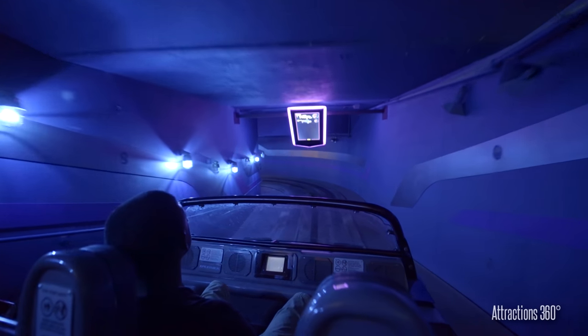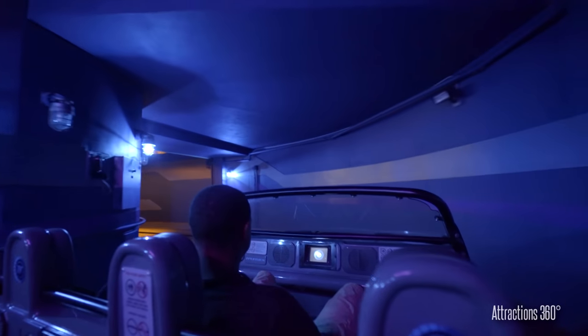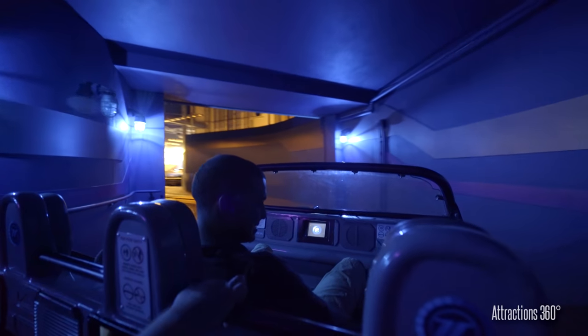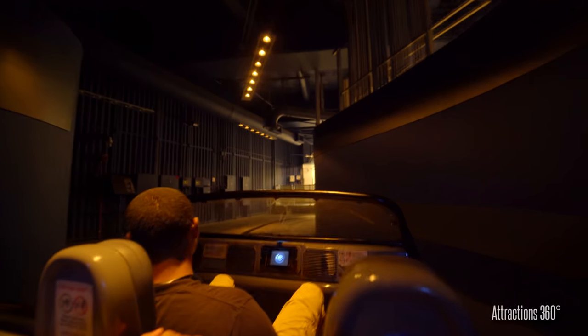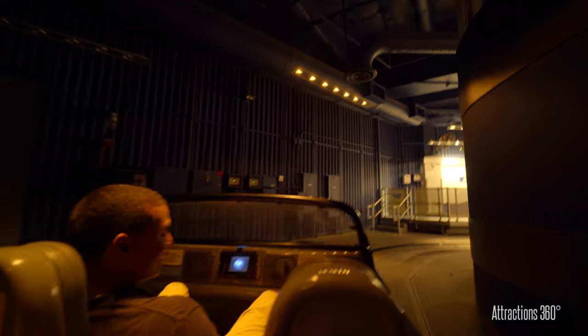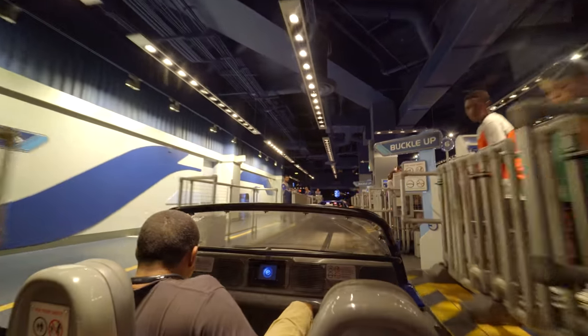Displaying power test results. The roadster track performance testing complete. This concludes your performance test. You'll be able to see how your Chevrolet custom concept vehicle designs compare to the same company after the disembark. Please watch your step and remember to take all your personal belongings.